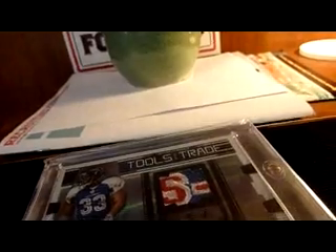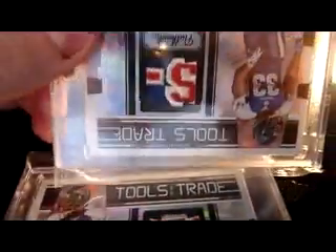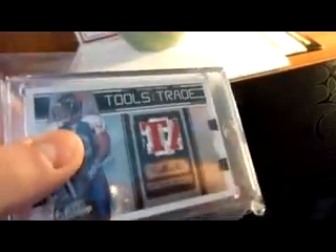They put the patch upside down — obviously, because it's supposed to say 'All-Star.' But I actually found this one on eBay last week, and it's the 'TA' portion. So if they put this right side up, you've got the dash, S, T, A. All I need is the other half of the A and the R, and then the A, L, L — and I'd have the whole patch. I thought that was pretty cool to find. Both are numbered at 24, and the new one I picked up was 11 of 24. Pretty cool on those patches.